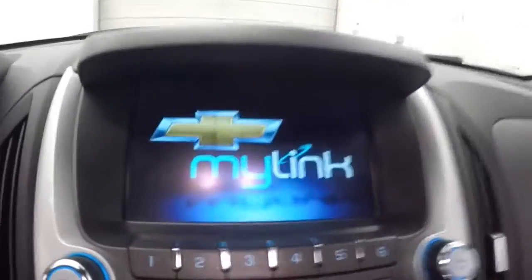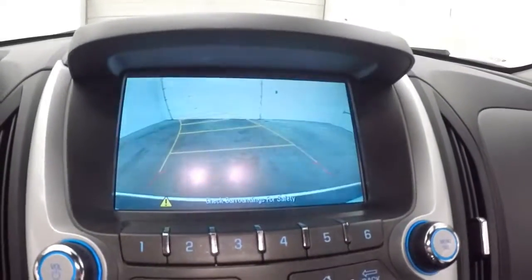This touchscreen display with stereo controls, climate control, and menu buttons. Rear backup camera. It is push-button start capable, and there's a power sunroof in this model too.